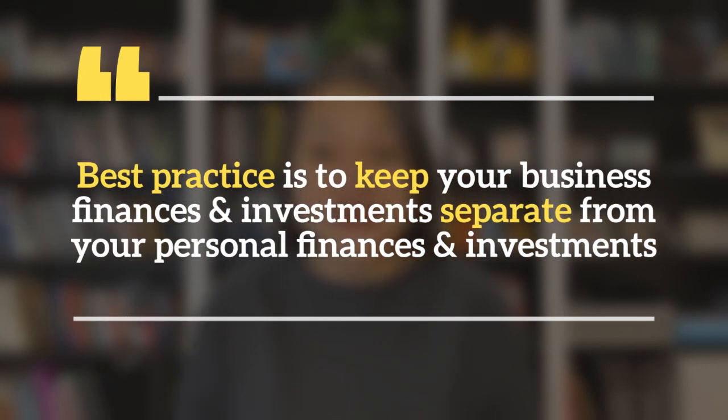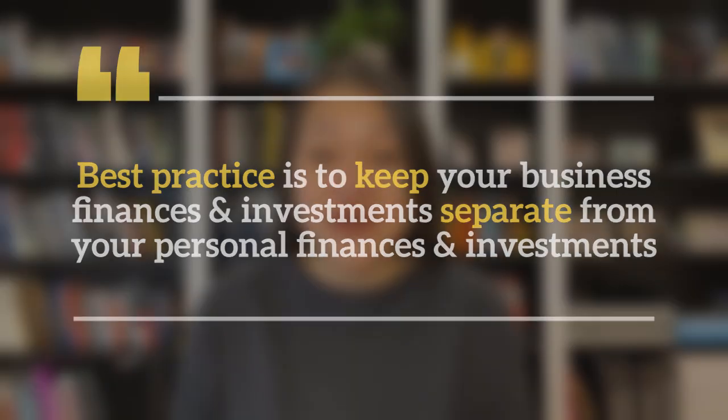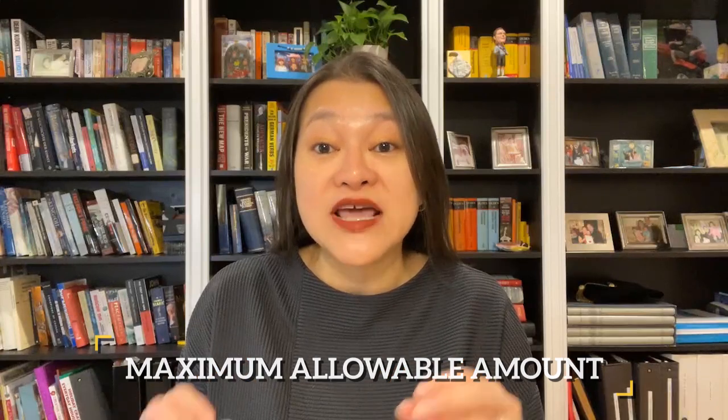Can you transfer iBonds from your business to yourself? The answer is yes — you can do this using FS Form 5511. But, as is typical of all iBond transfers via Treasury Direct, you have to wait five business days from the date of purchase to initiate the transfer. That was the answer I got from two different but equally friendly and helpful Treasury Direct representatives. Having said that, best practice is to keep your business finances and investments separate from your personal finances and investments. Also, you should not do this in a year when you've bought the maximum allowable amount in your personal account via Treasury Direct, because then you'd go over the legal iBond annual purchase limit, which currently stands at $10,000.